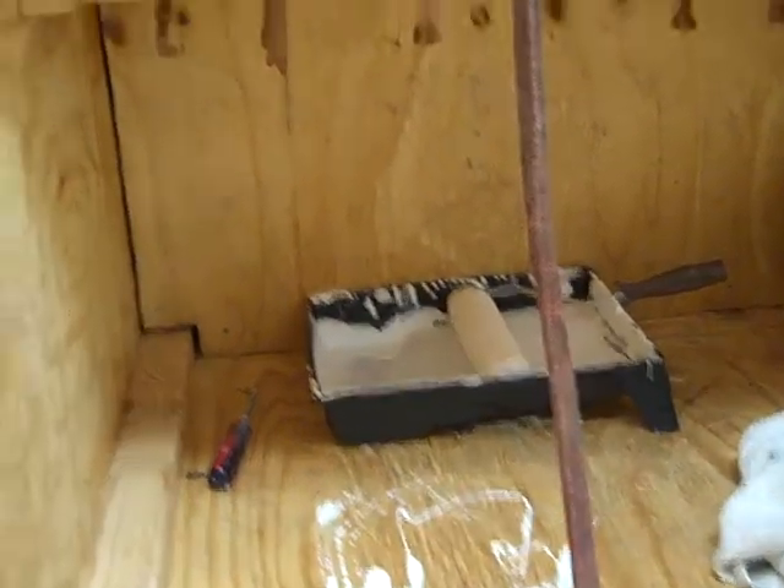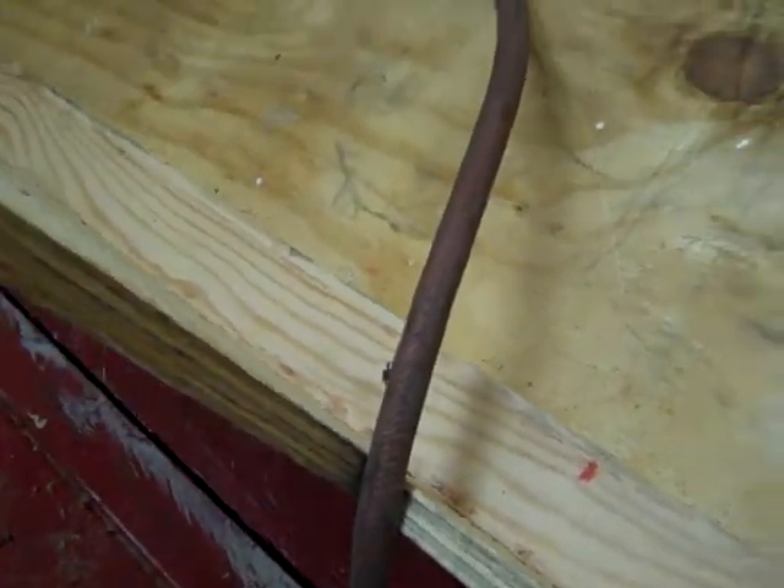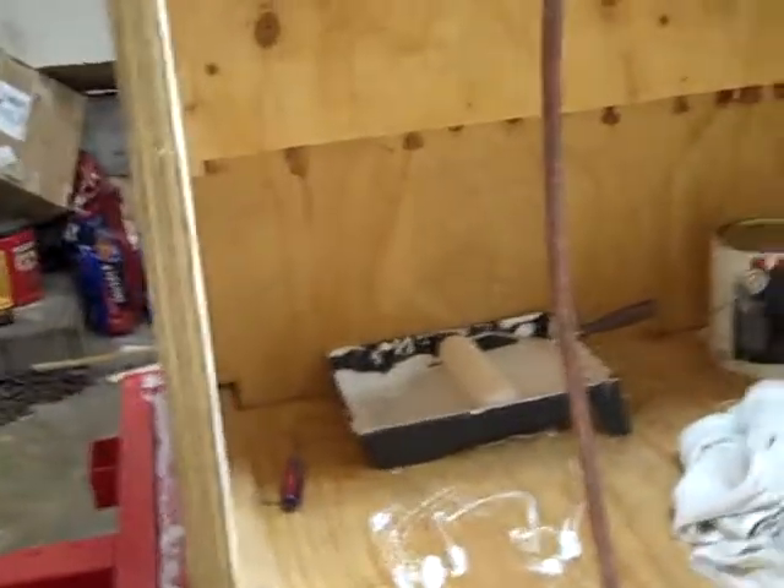Inside here is the footwell where I'll be putting my feet. There's a spider — I'm gonna have to squish you pretty soon. Okay, you're aggressive. Anyway, that's the footwell down there, and then the two tiers to the kitchen.